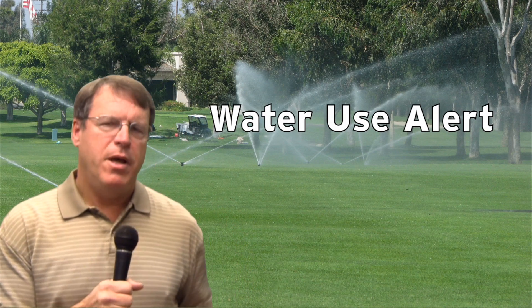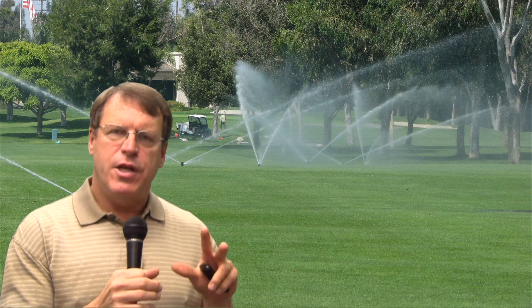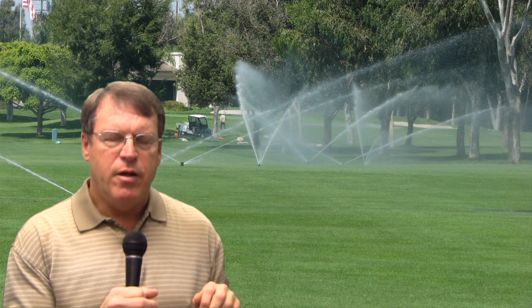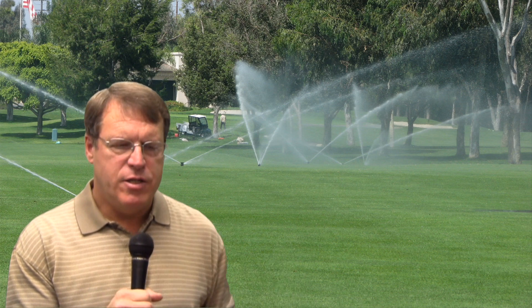Hello, this is Larry Stoll from PaceTurf, and today I want to talk a little bit about what we're seeing as far as rainfall in a La Niña year in the southern tiers of the southwestern United States.